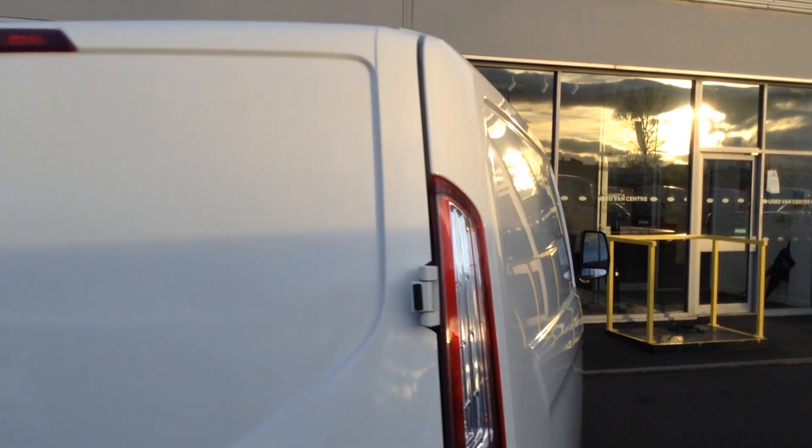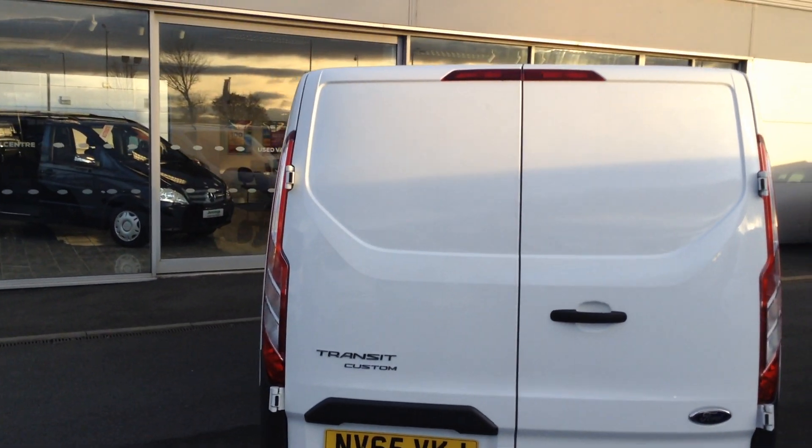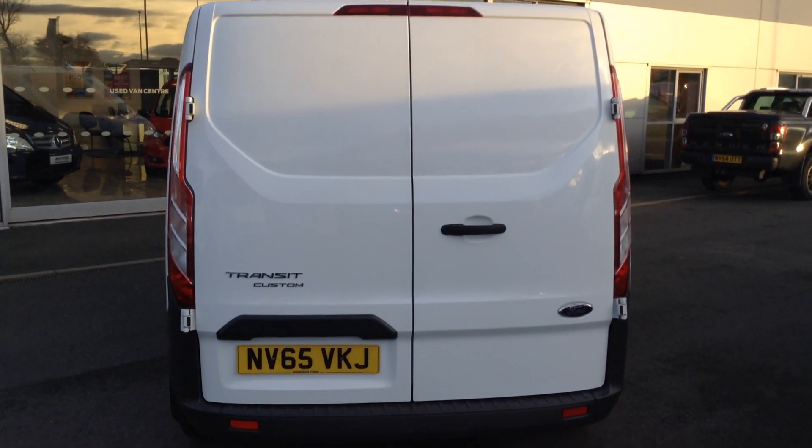Electric-operated front windows, and as we come around to the rear, there's a nice high-level brake light to keep you visible and some stylish rear lights as well.